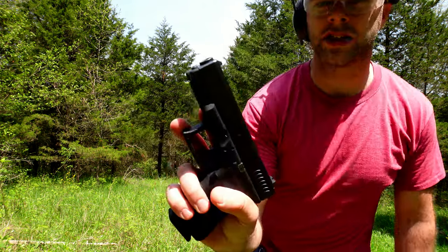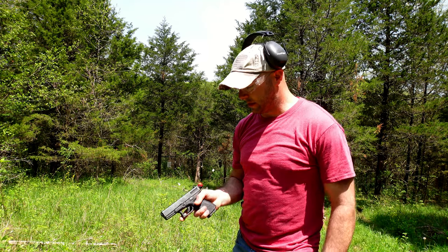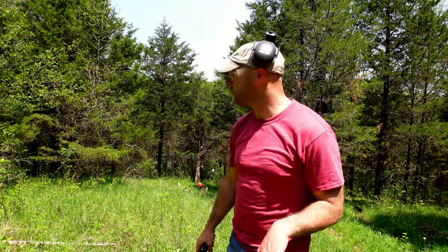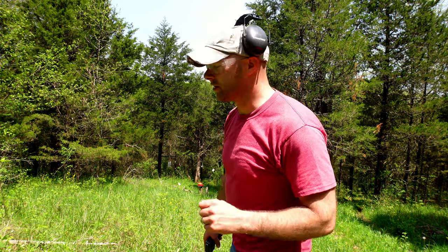Next up is a 40 caliber out of a Glock 23, made in Austria. Like I said, something that law enforcement oftentimes carries. We'll see if this goes through the side or not - it just depends on where I end up hitting it. Let's get shooting because my camera sitting in the sun is already starting to overheat.